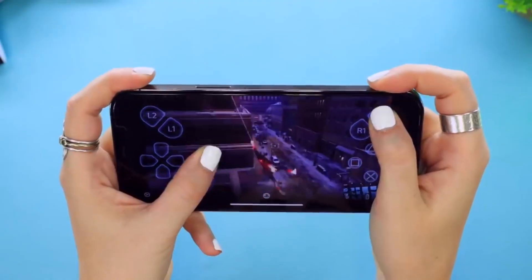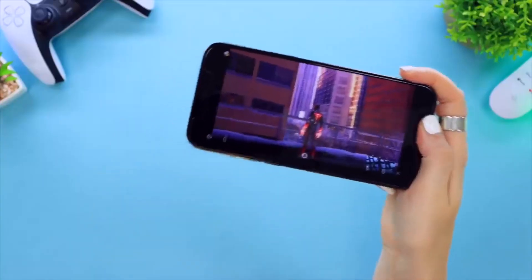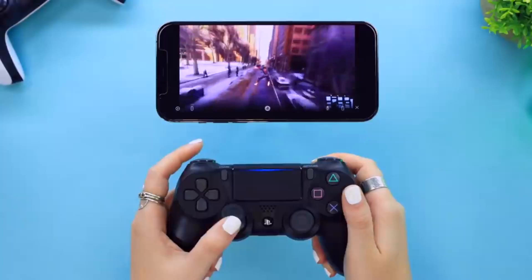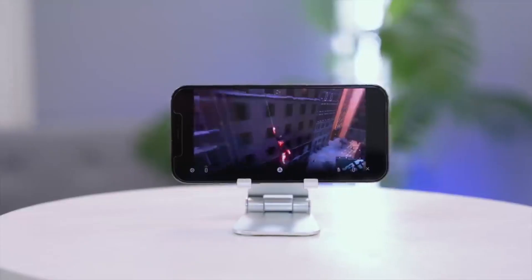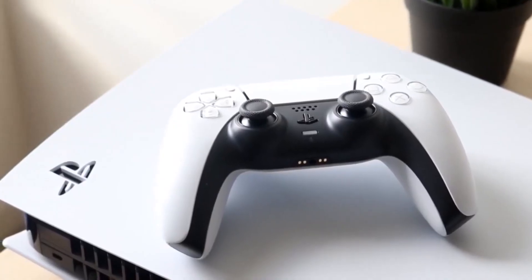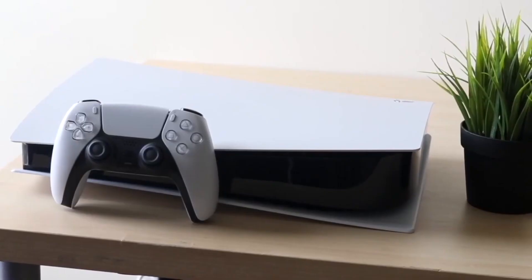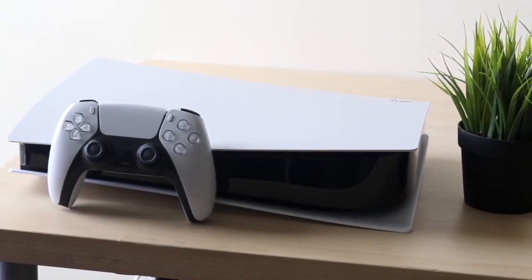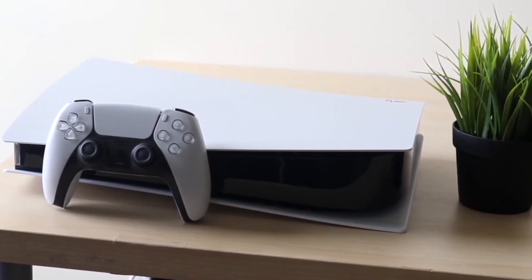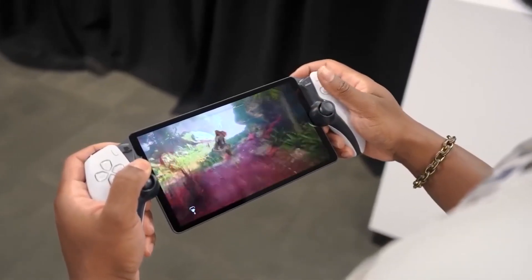One remarkable feature of the Portal is its ability to transcend physical boundaries — you can play your PlayStation 5 games even when you're thousands of miles away from your console. However, there's a catch: to use the Portal, you must own a PlayStation 5 since it doesn't run any applications locally, not even basic ones. Additionally, a stable and robust home internet connection is essential for uninterrupted gameplay.